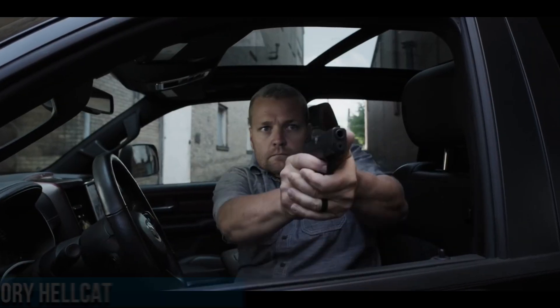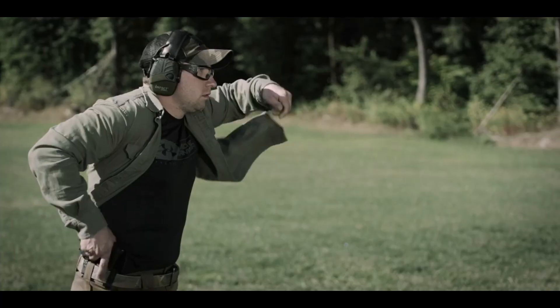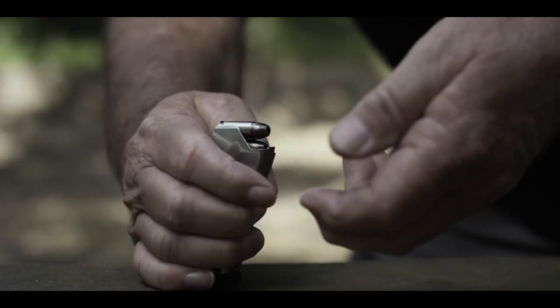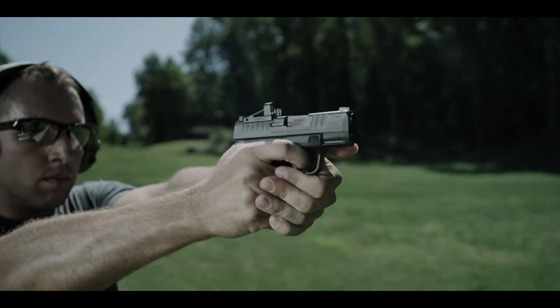This striker-fired pistol features a micro-compact polymer frame, making it incredibly lightweight and easy to conceal. With a capacity of up to 13+1 rounds, or 11+1 with the extended magazine, the Hellcat offers impressive firepower for its size.